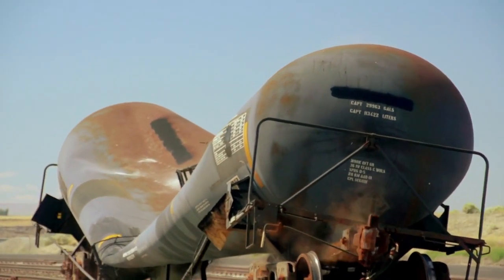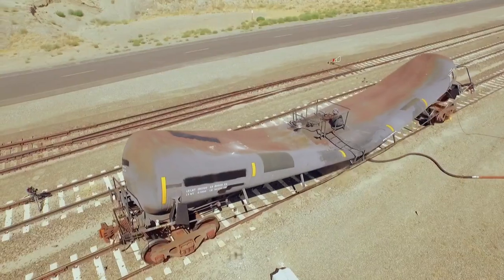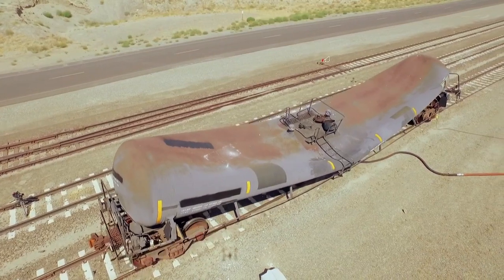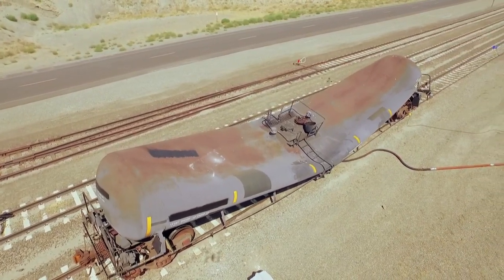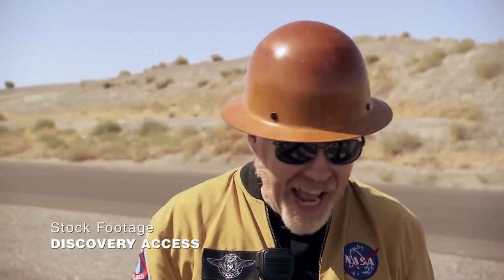They finally got the implosion they were looking for, but they had to stack the decks so far in favor of failure, this one's going to be difficult to call. I think the myth as stated, we have to conclude based on the evidence that it's busted. Your average tank car, even under an impressive amount of vacuum pressure, isn't going to implode. But if it's dented or corroded or otherwise compromised, it could happen — spectacularly so.